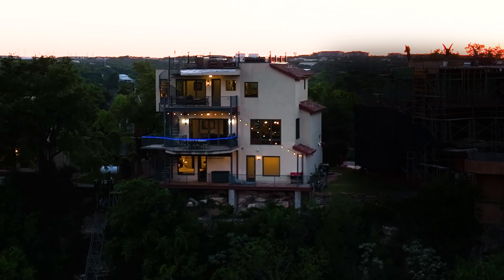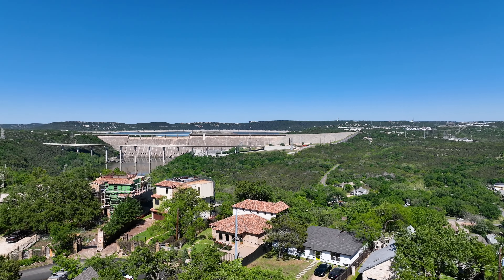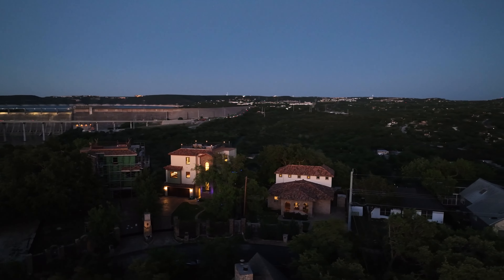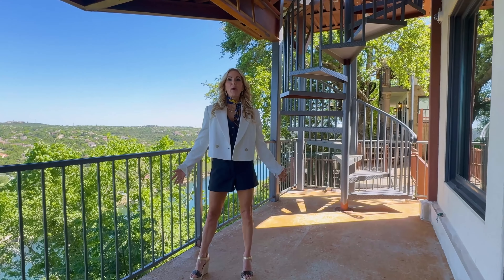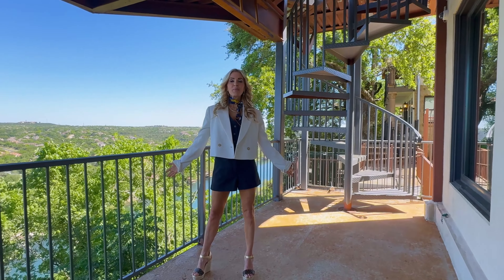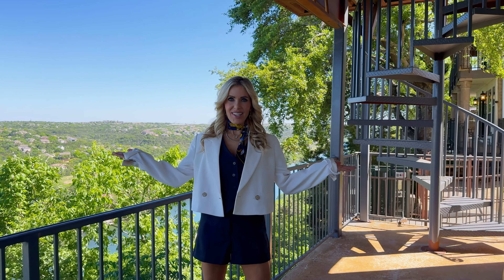Appreciate the 360-degree vantage point. Whether as a second home, a short-term rental, or a place to call home, an impressive low tax rate of 1.7 percent awaits. Welcome to the most treasured lifestyle that Austin, Texas has to offer — this is the Lake Cliff Escape of Lake Austin.